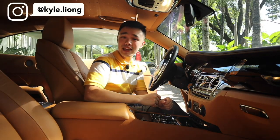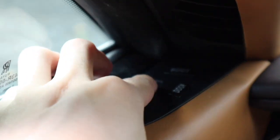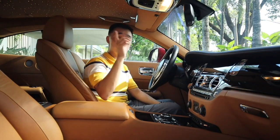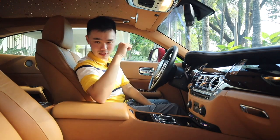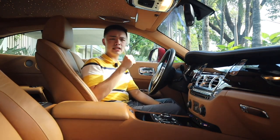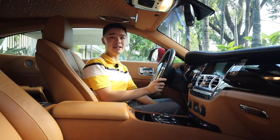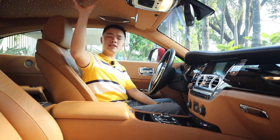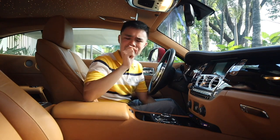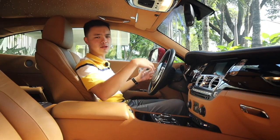Inside the Rolls-Royce Wraith, ingress is really easy because of these rear-hinged coach doors. Once inside and wanting to close the door, you simply press a button on the pillar and the door automatically closes — you can do this for the passenger side too. Fire the car with a push start and it's incredibly smooth. First thing you'll notice is that the screen is hidden: press a button and a cover flips up to reveal it. Up top, there are 1,340 individual LED strips that light up to give you a night sky look, and Rolls-Royce can even customize it to match any date — your anniversary or birthday.